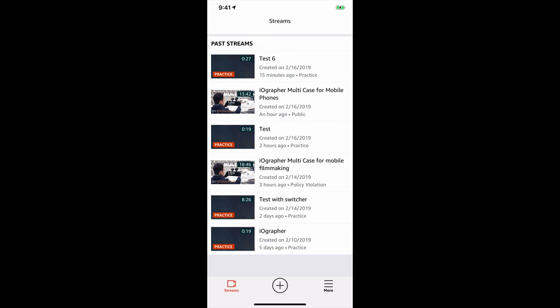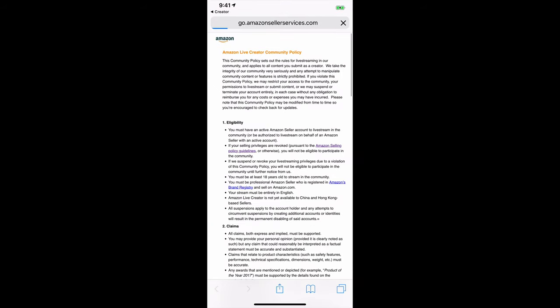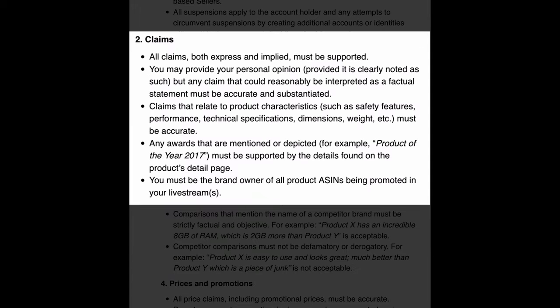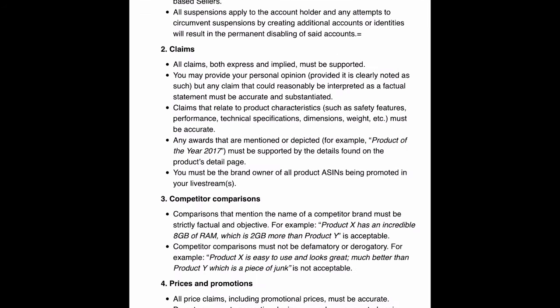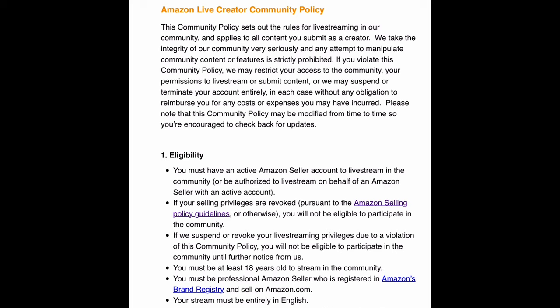When I went to the community guidelines page — which I really didn't look into before, I just thought it was like going live on Facebook — I found some important rules. Down in the claims section it says: 'All claims, both expressed and implied, must be supported.' And further down it says: 'You must be the brand owner of all product ASINs being promoted in your live stream.' In my first stream I had added my book and some partner products — you have to stick with your own products.